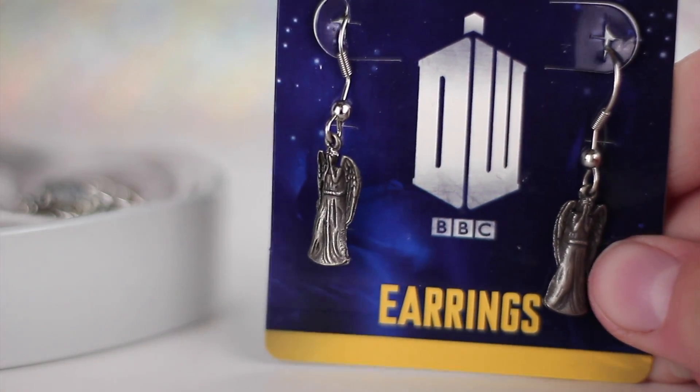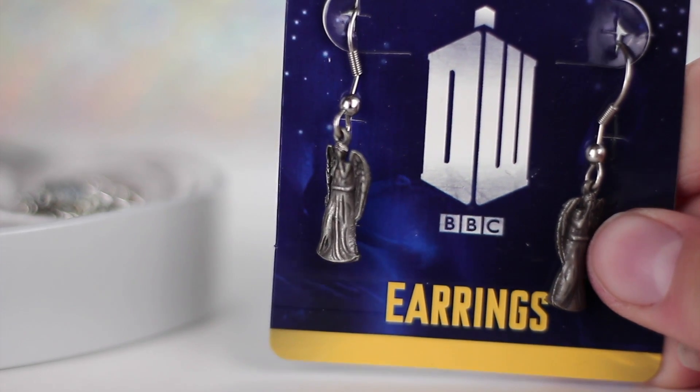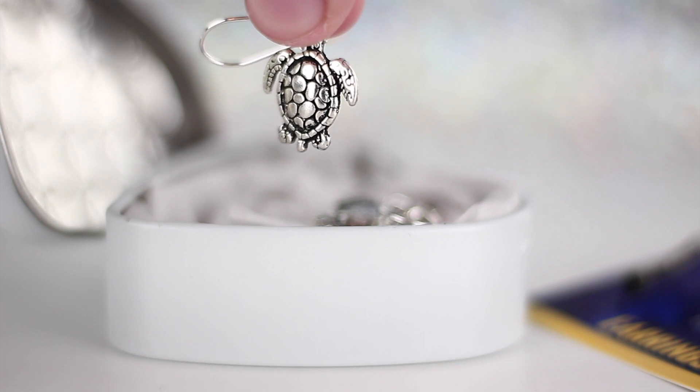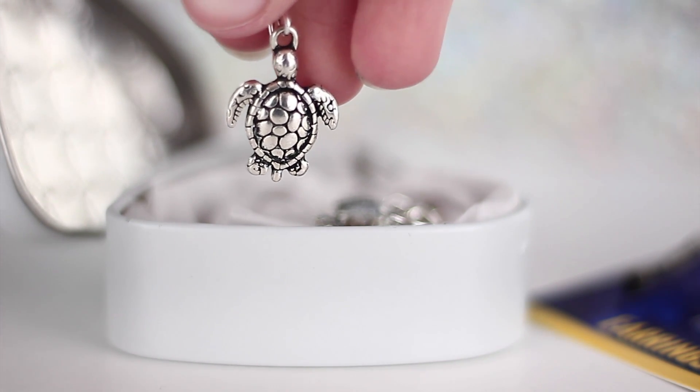I'm a really big fan of Doctor Who and these earrings are of the weeping angel creatures and they are so cool. I also got these little turtle earrings because I'm a little bit addicted to turtles — just a little bit.